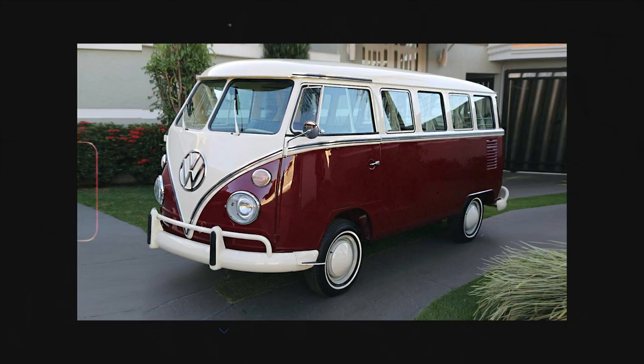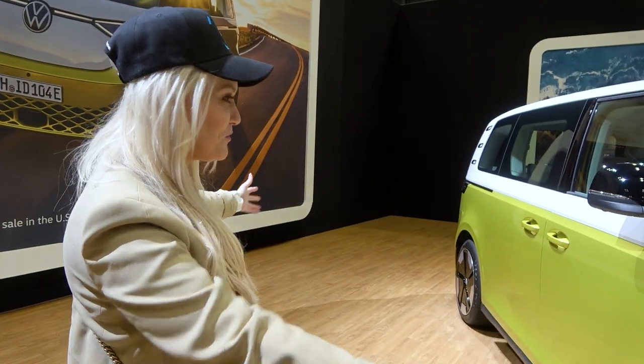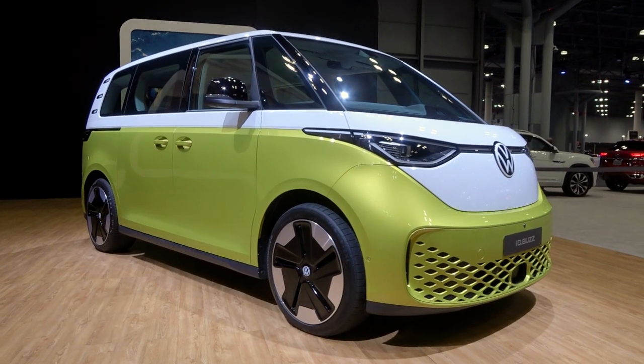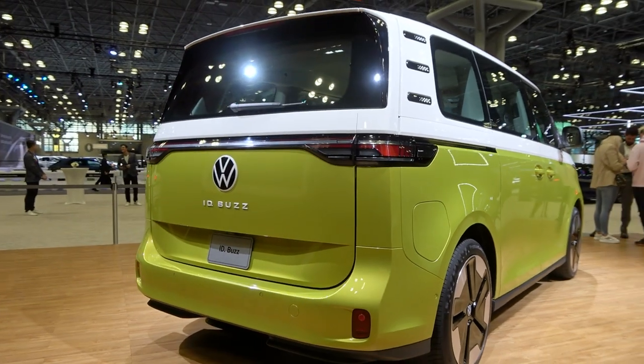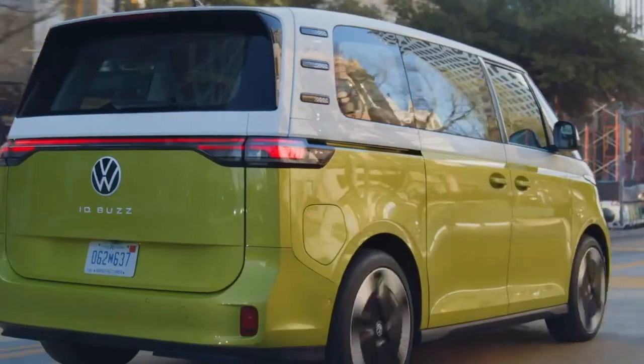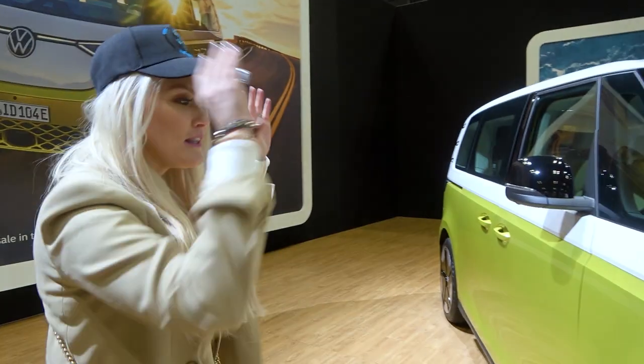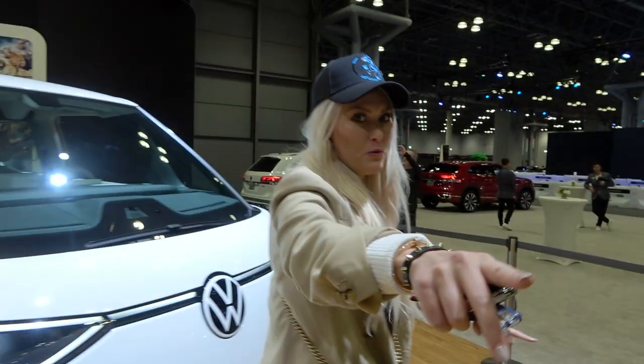You know the iconic VW Buzz, right? The most iconic one was in the 70s. They're bringing this into the future. I just love how this is not a concept — this is what the car's actually going to look like on the roads. It just looks so futuristic, I think it's so cool. Serge is here as well, so we're going to get some of his reactions.